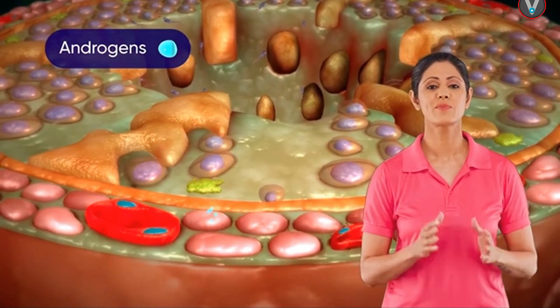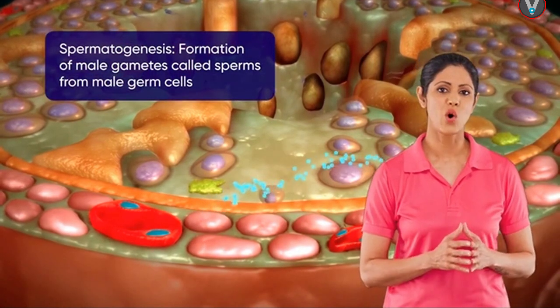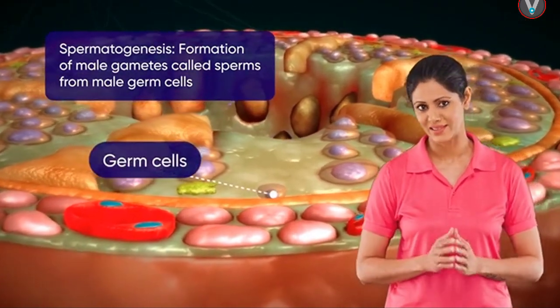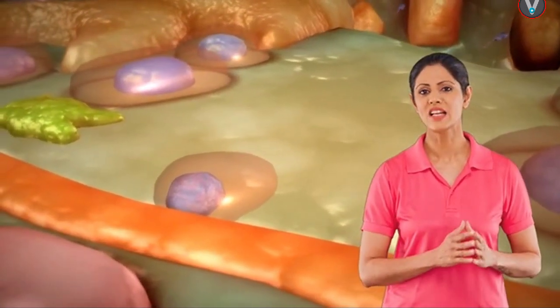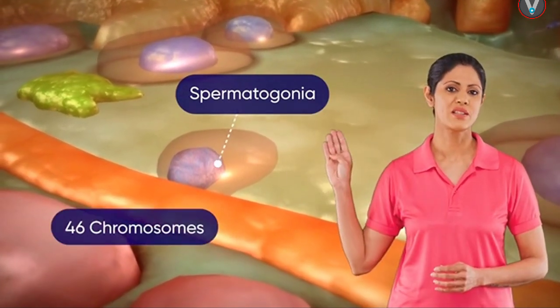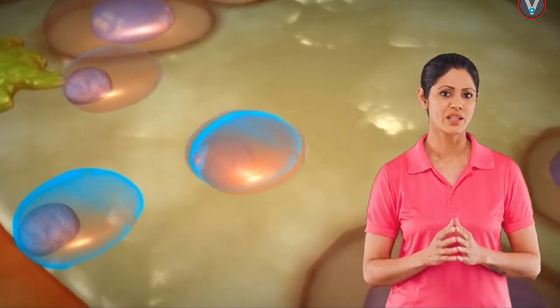Androgens stimulate spermatogenesis. Spermatogenesis is the process of formation of male gametes called sperms from the male germ cells. In the seminiferous tubules are present male germ cells called spermatogonia. Each spermatogonium contains 46 chromosomes and continually undergoes mitotic division.